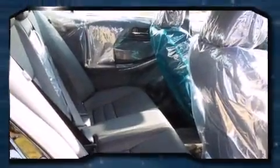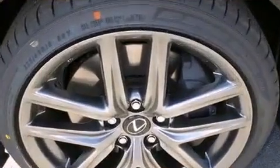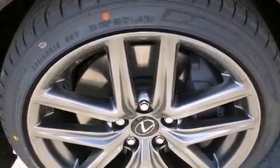Lexus prioritized fit and finish as evidenced by a built-in garage door transmitter, automatic dimming door mirrors, heated and ventilated seats, blind spot sensor, and remote keyless entry.